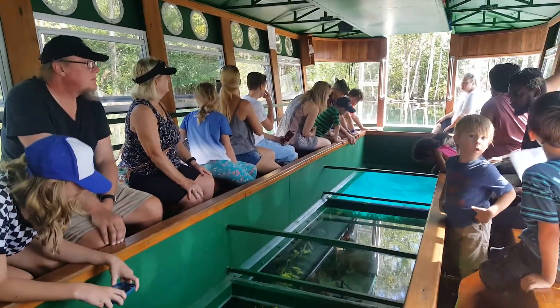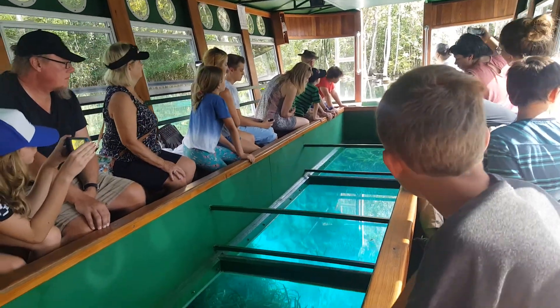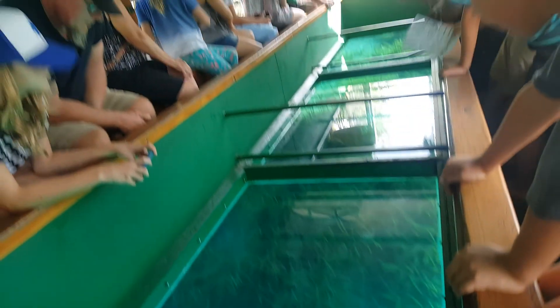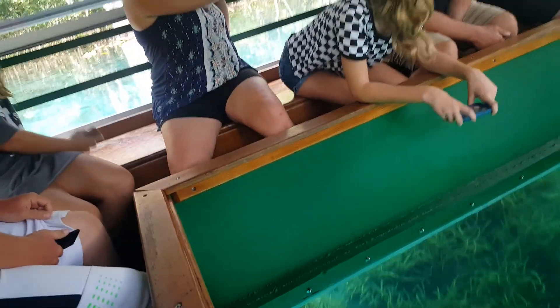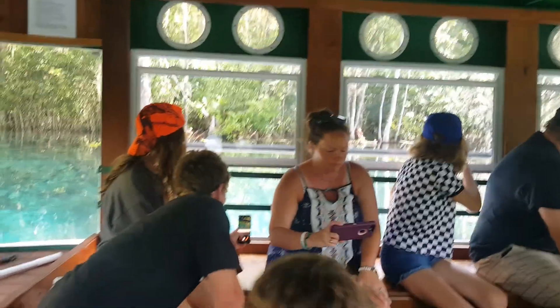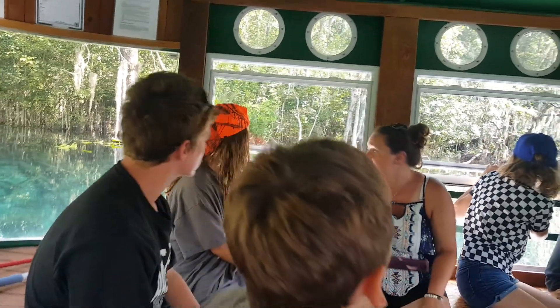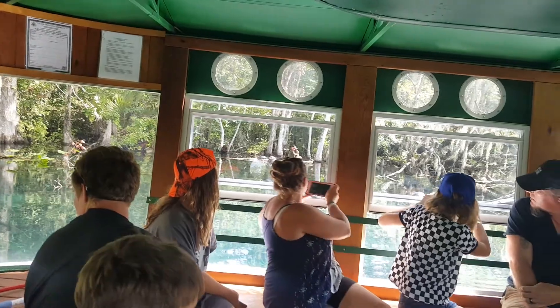Look at all the turtles! Straight ahead of us, notice those turtles — two different colors, but they're the same type of turtle. The one that looks a little green has a coating of algae on it, because it lives in the water. The more they come in and out of the water, the more they lose it. We call it here: rinse and repeat.